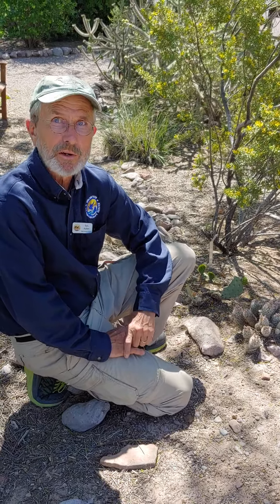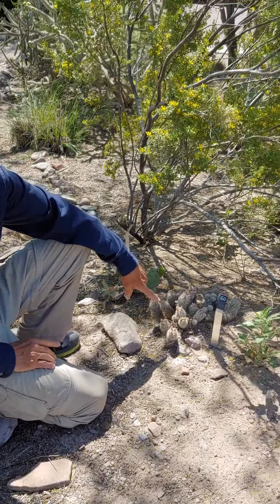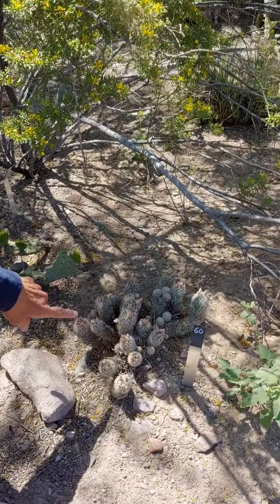Now we're getting into the prickly pears. They have started blooming already. Here's a cactus I want Danielle to zero in on.